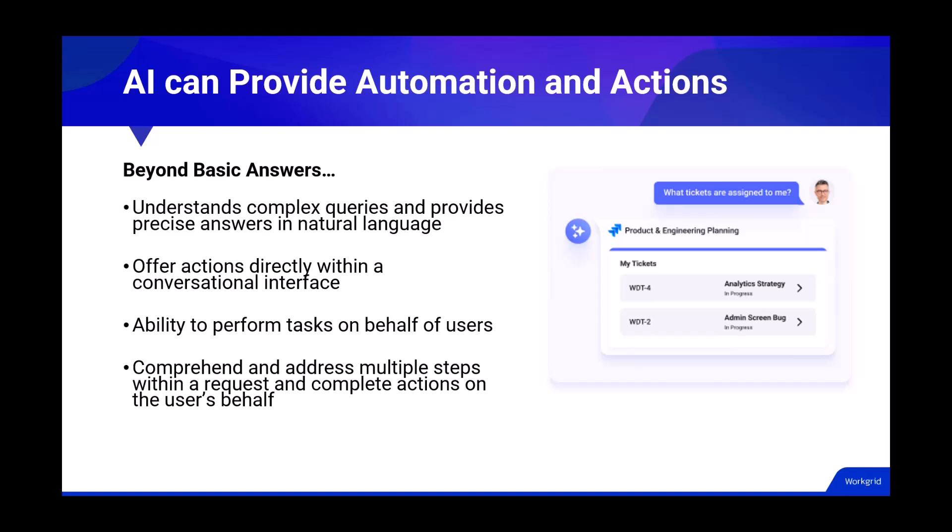As briefly highlighted, it's much more than just providing information. With AI, you can have a conversational AI that helps with complex queries that require reasoning and allows the user to ask a question just as they would in normal language. For example, if you're in engineering and want to quickly see what tickets you're assigned to versus having to log into Jira, you could simply say 'what tickets are assigned to me' and the AI assistant would understand who you are and your intent. This will transform what we know as search today. Furthermore, it could perform tasks and take actions for users, which we will showcase in the upcoming demonstration.